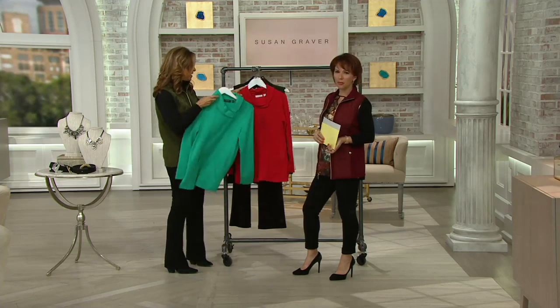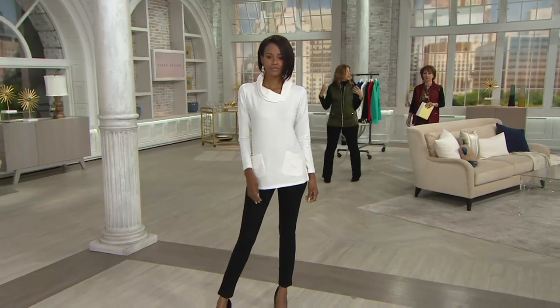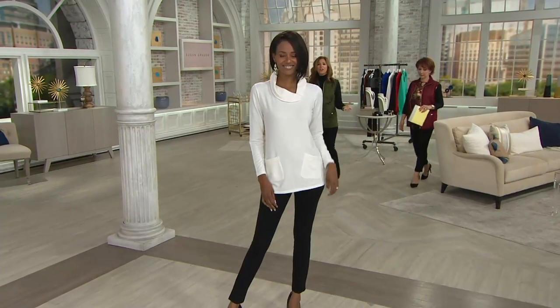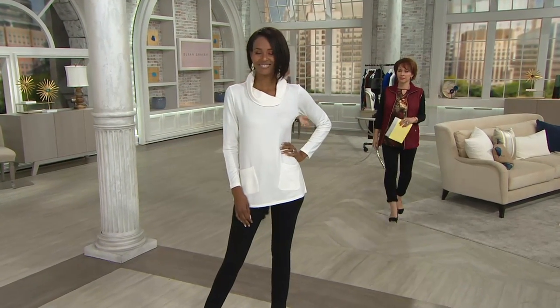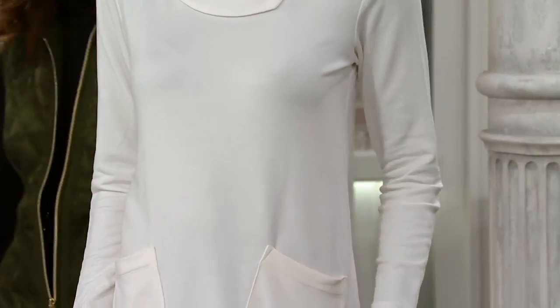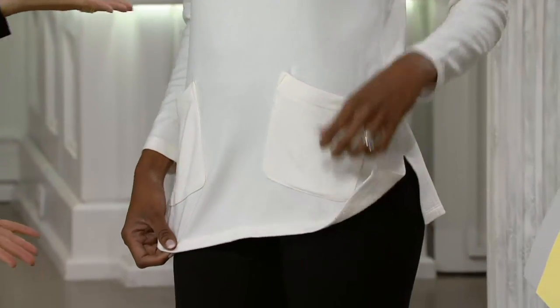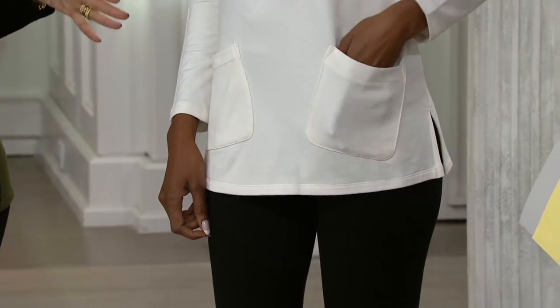It glides over the body — it's not clinging, it's not grabbing you. With a black pant and that top, you're done. You don't have to try too hard. A piece like this, you'll put it on with a pair of jeans, a black legging, navy blue and chocolate brown, or even print pieces. It's adorable — such a cute shaping to it.